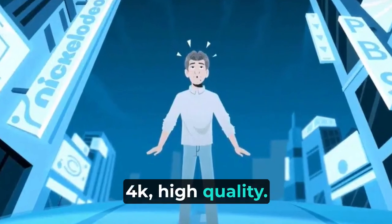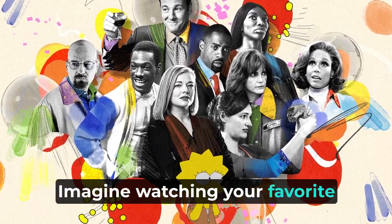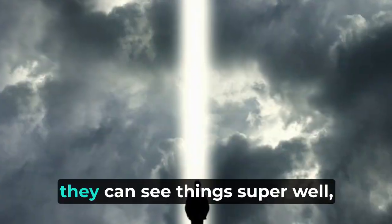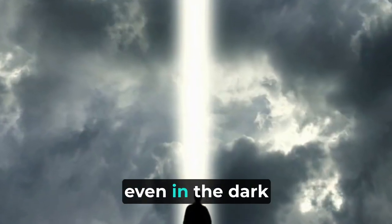Crystal clear 4K quality. Imagine watching your favorite shows on a super high quality TV — these cameras give you that kind of clear video. They can see things super well even in the dark.